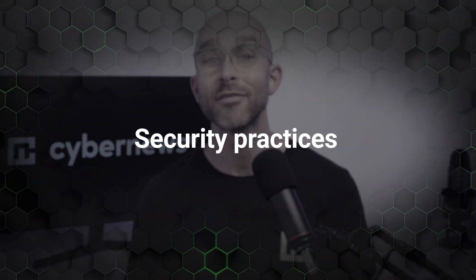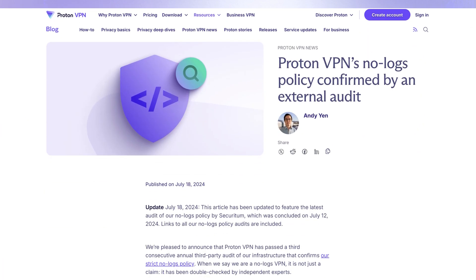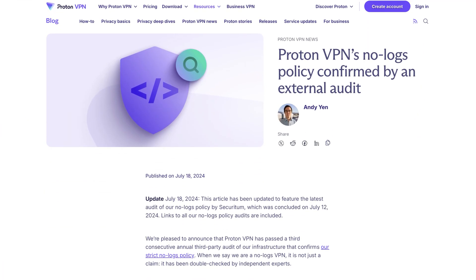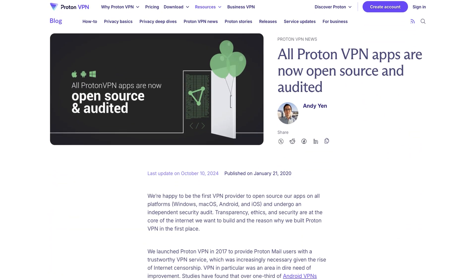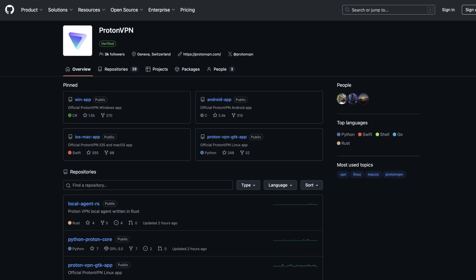One of those security practices includes having their jurisdiction in Switzerland, a location which is not part of any intelligence sharing alliance, so your online activity remains for your eyes only. The company enforces a strict no-logs policy to ensure your data is never stored, which has also been independently audited multiple times to back up its claims. Furthermore, to be as transparent as possible with users, Proton is open source, meaning their source code can be viewed by anyone at any time.